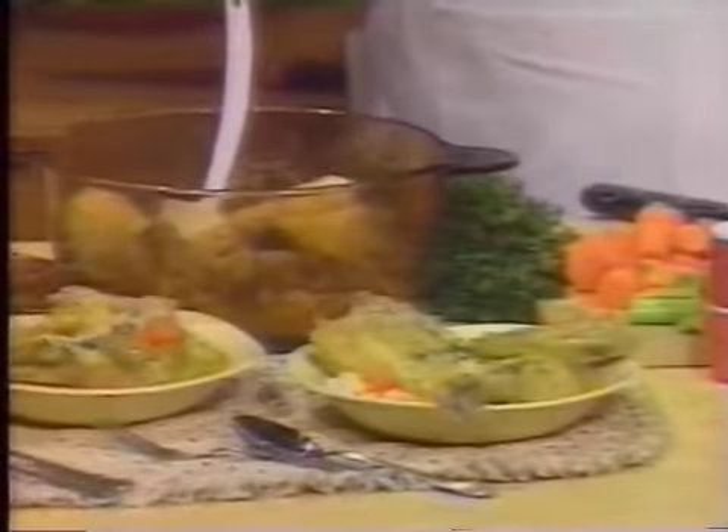Remember the hearty chicken stew your mom used to make? It seemed like an awful lot of work went into that recipe. But when we come back, Mr. Food will show us an easy way to make chicken in a pot. Stay with us.